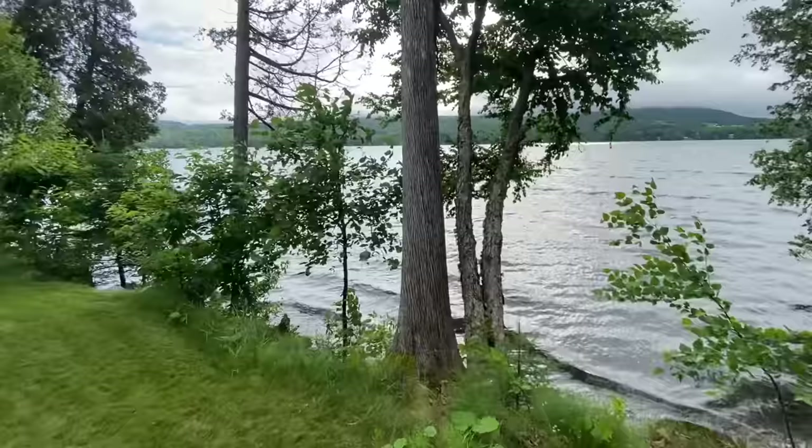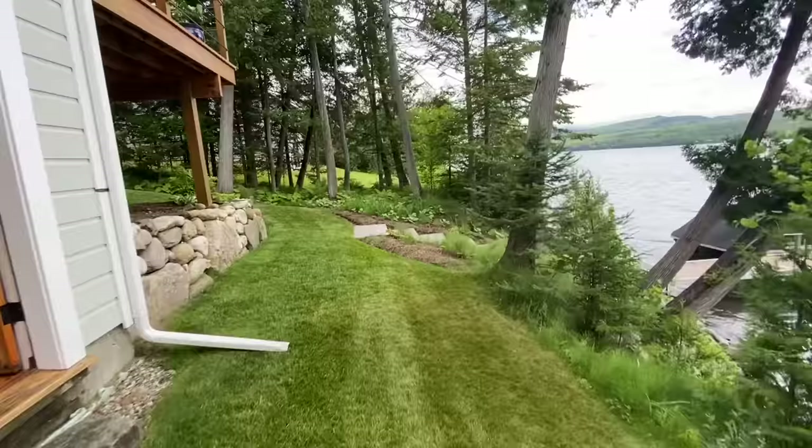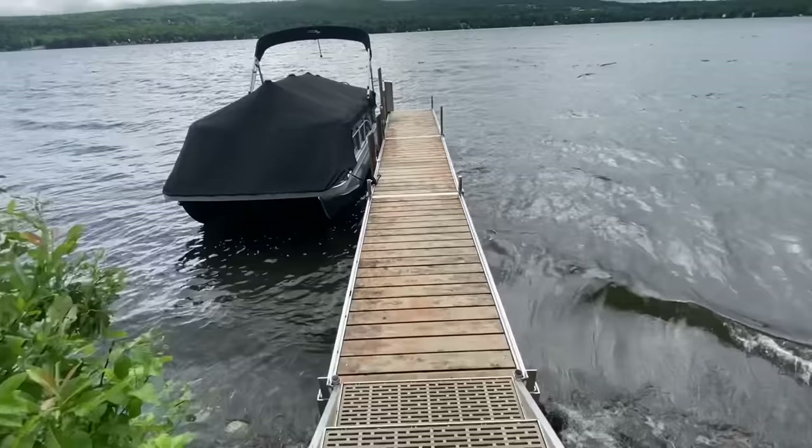Not the most beautiful morning, but still pretty out here. The house sits very close to the water, which is great — you could not replicate that today with the Shoreland Protection Act. Very nicely landscaped, with more granite steps leading to the water.